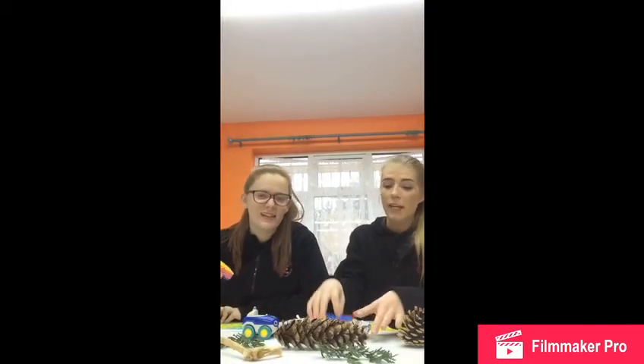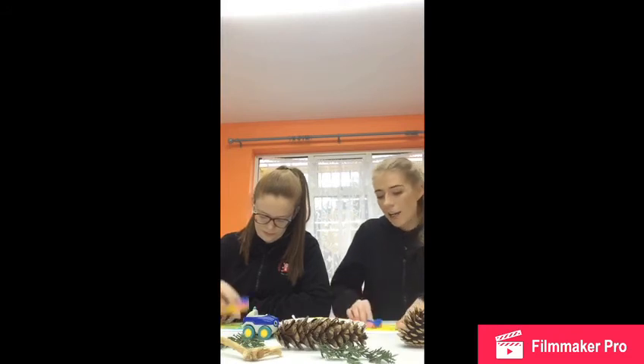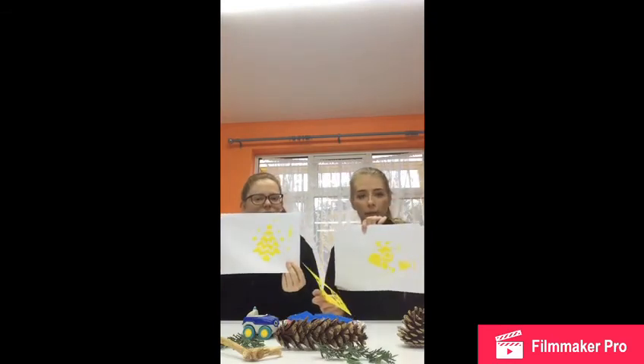Using our sponges, we encourage the children to dip into the paint, look at their template, and push as hard as they can. Obviously adapt this depending on how old they are — they might not need as much support. And then we shall be left with beautiful pictures.